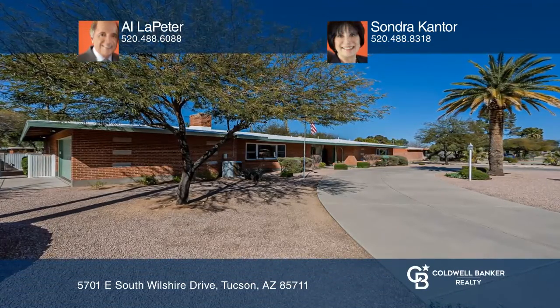This updated four-bedroom, three-bath mid-century gem offers ample space to entertain. Large windows bring in natural light throughout the home. The formal living and dining areas are elegant with a crystal chandelier.